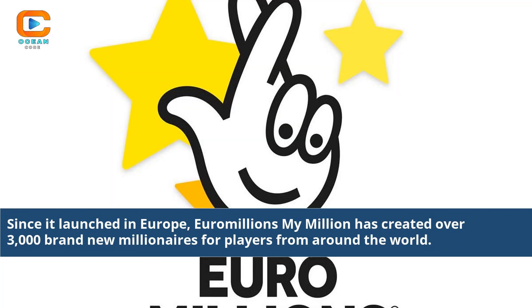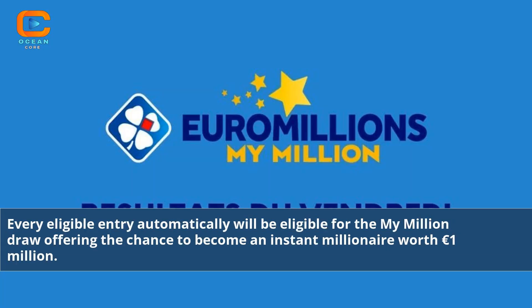Since it launched in Europe, Euromillions My Million has created over 3,000 brand new millionaires for players from around the world. Every eligible entry automatically will be eligible for the My Million draw, offering the chance to become an instant millionaire worth 1 million euros.